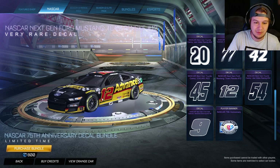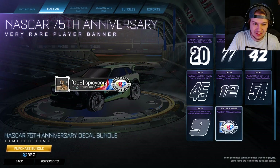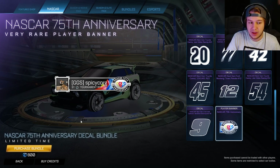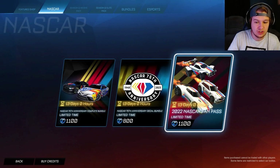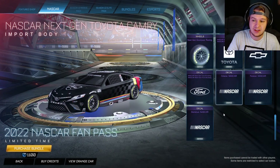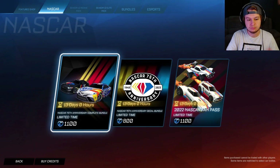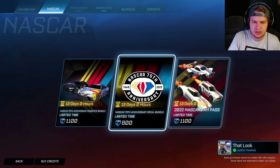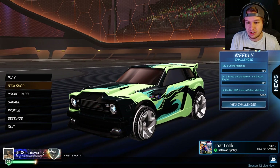There are a few more decals in the bundle as well. And then there is the special 75th anniversary player banner. That's 800 credits, 1,100 credits if you want the cars, and 1,100 credits if you want the OG fan pass — which is all of the old decals and everything all in one. So about 2,200 credits if you want literally all of it, or around 1,900 credits if you buy the cars and the decal bundle separately. Not a bad deal if you like NASCAR.